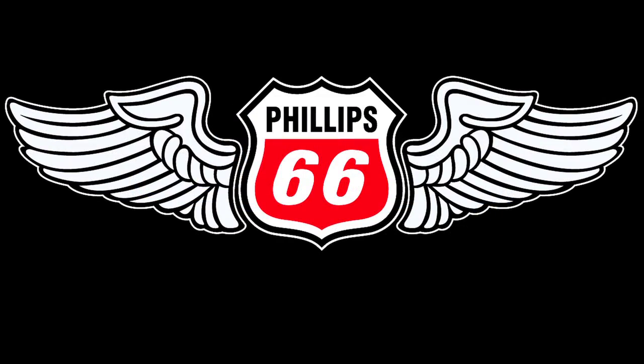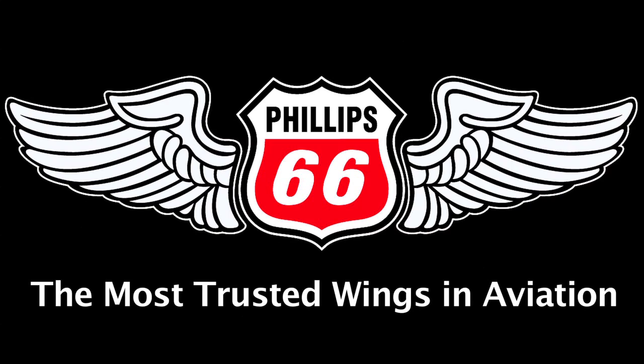Brought to you by Phillips 66 Aviation and by the Bose Headset 10. With over 700 FBOs nationwide and the strongest supply in the industry, it's no wonder Phillips 66 is aviation's number one fuel provider.